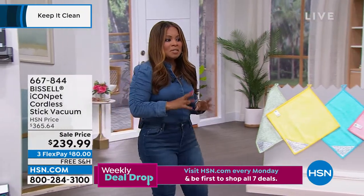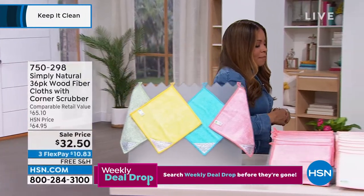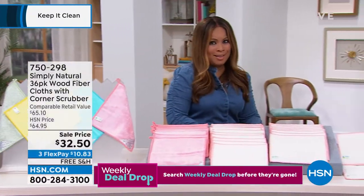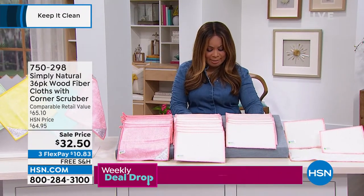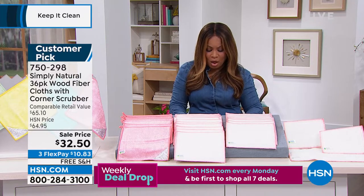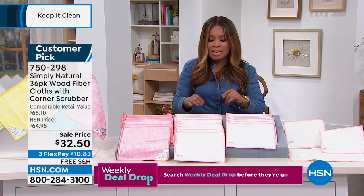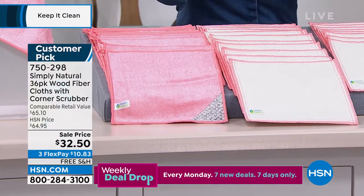Now let's talk about cloths. These cloths were actually originally developed for use in a sushi kitchen. You're going to get 36 of what we're calling our Simply Natural Wood Fiber cloths — these are the cloths that also have the scrubbers.